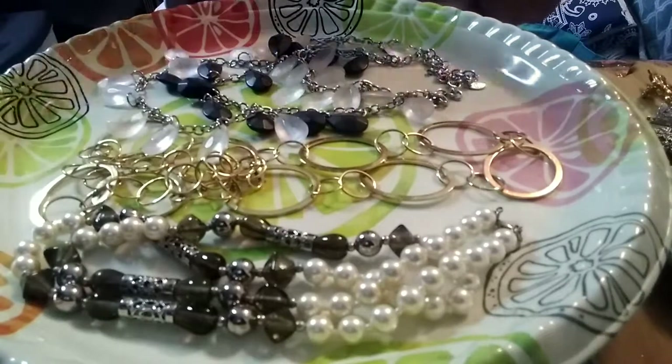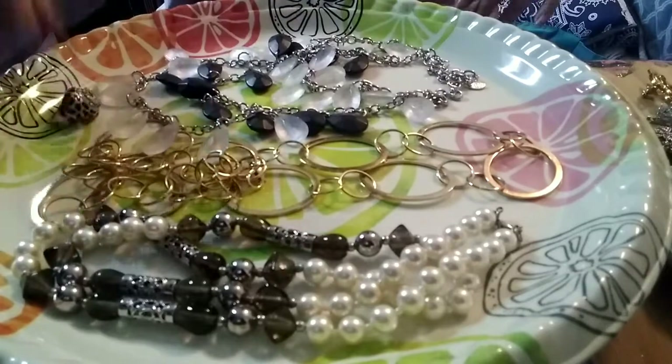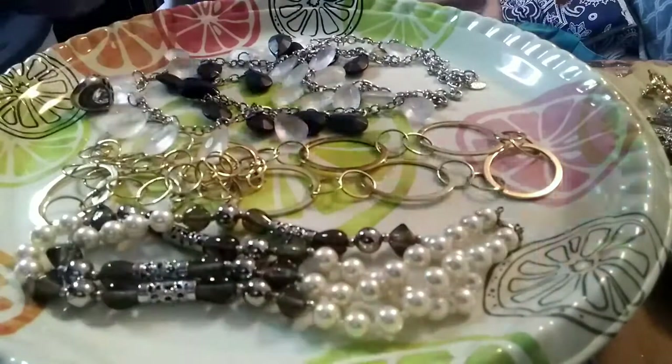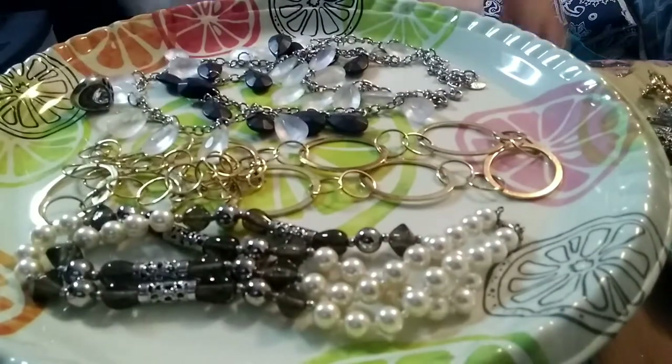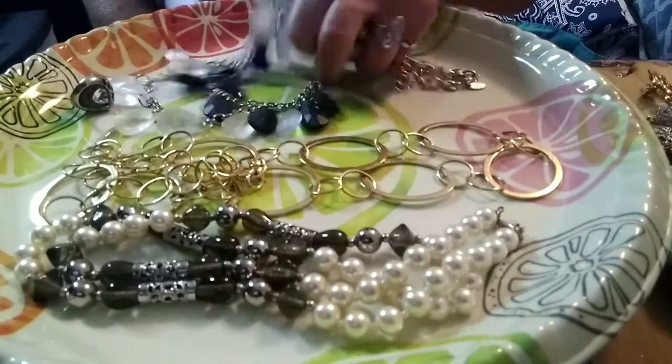That ring is about a seven. So that is number seven — I'm just not doing a good job today counting. One, two, three, four, five, six, seven. This is number seven — just say 'the one with the Guess ring' if you're interested.